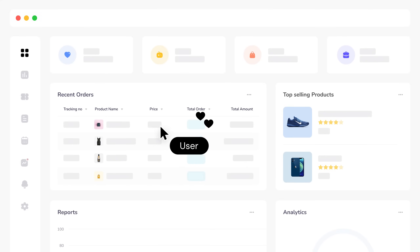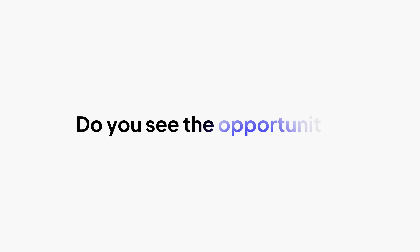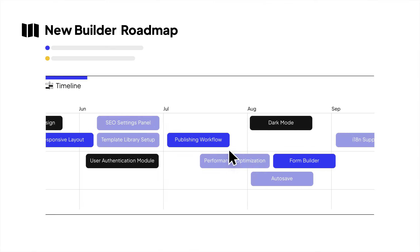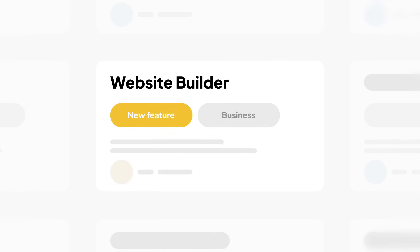Your users love your platform, but when it's time to build their website, they look elsewhere. Do you see the opportunity? New revenue? Happier users? But building a website builder means months before shipping and distraction from your core product — and then you abandon the website builder feature for years.